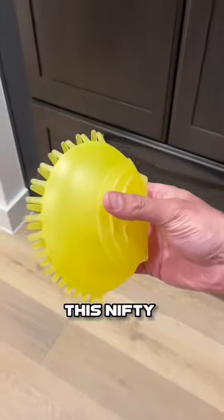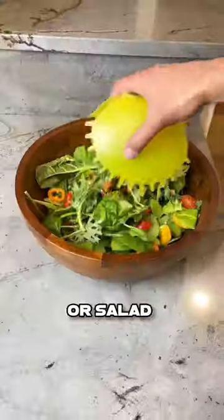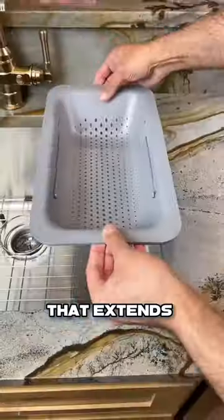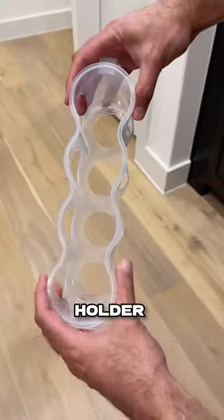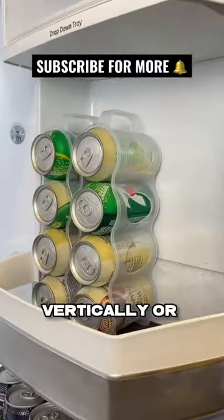Three Amazon finds to just slap. This nifty thing to grab a single serving of pasta or salad with one hand. This strainer that extends and sits over the sink to wash veggies and fruits with ease. And this flexible holder to organize your cans to pop in the fridge vertically or horizontally.